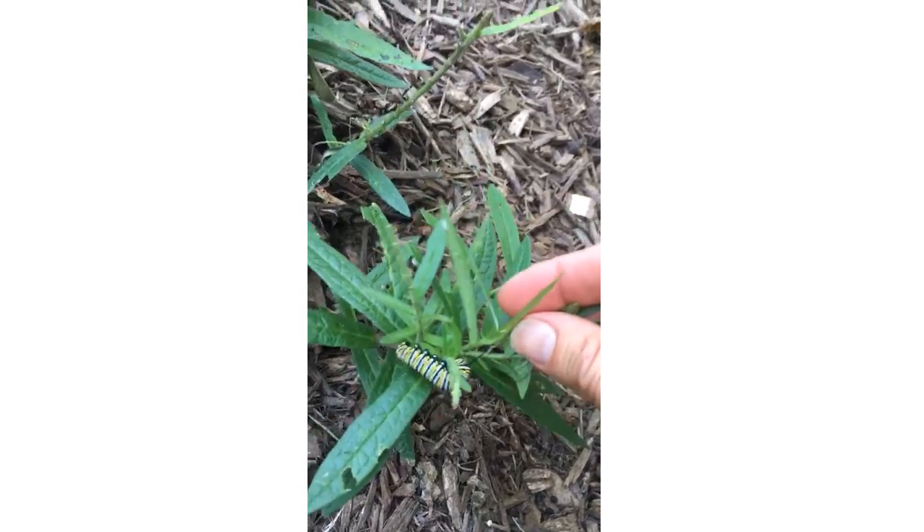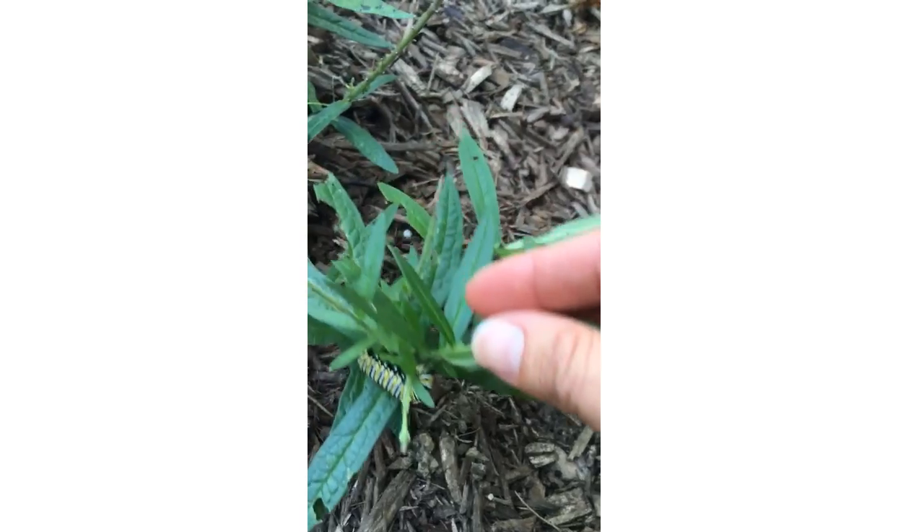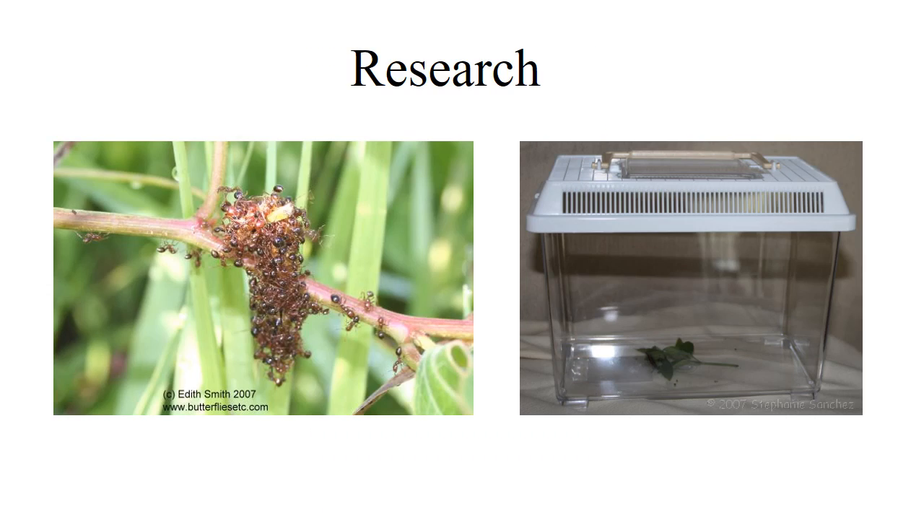Here is a larvae of the monarch feeding on milkweed. The primary predators for monarch caterpillars are ants and spiders. Since Michelle has seen a few ant hills and spiderwebs in her garden, research has led us to believe that these may be the predators eating the caterpillars. A bug box is an enclosed environment that allows living insects to grow while protecting them from outside influences such as predators or changes in their habitat. This would be perfect for keeping the caterpillars safe from predators.